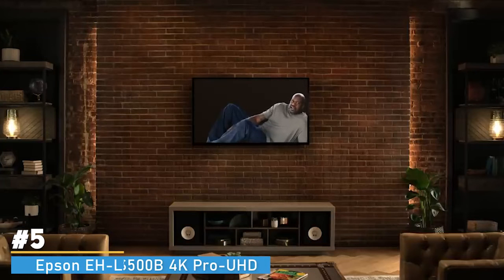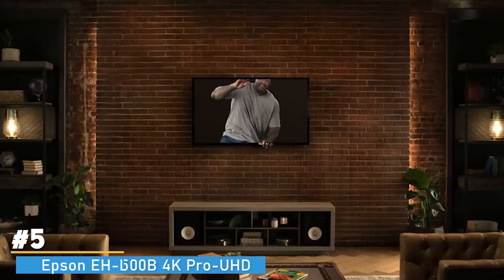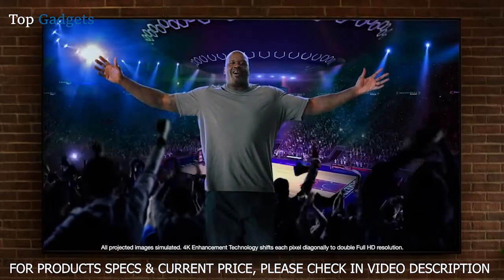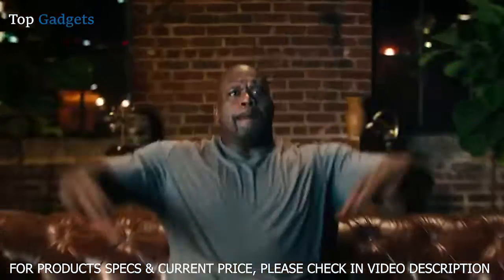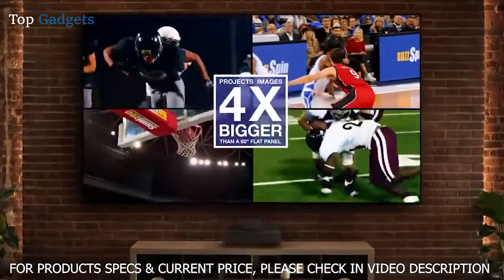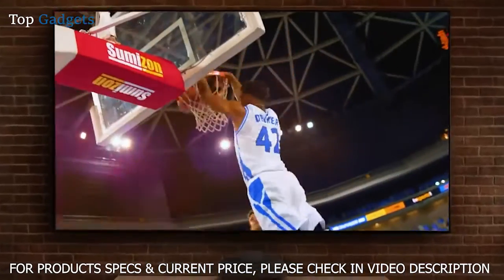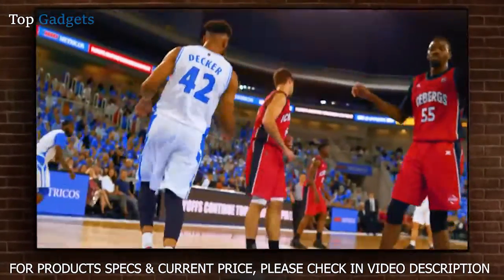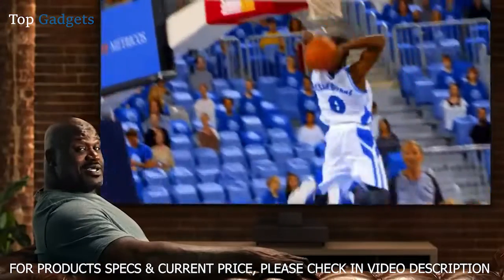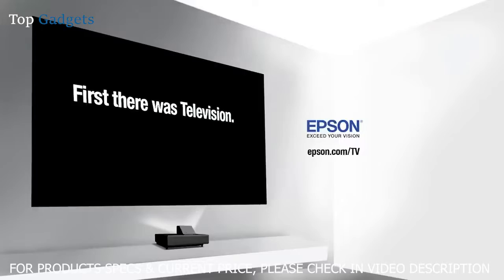This flat panel TV is flat out too small — it's time for something bigger. Introducing Epson's amazing 4K projection experience. Boom: 120-inch mega screen, bigger than 46 inch flat panels, and new laser 4K Pro UHD technology for a stunning bright picture. Feels like you're sitting courtside. Go epic with Epson EpicVision.